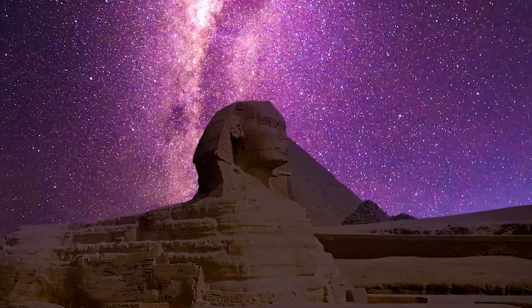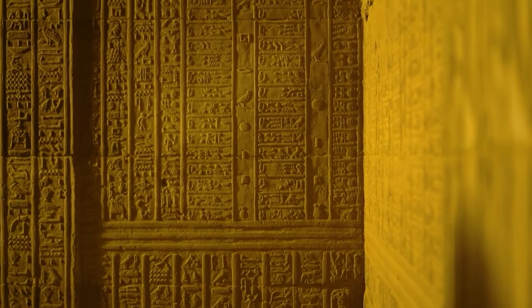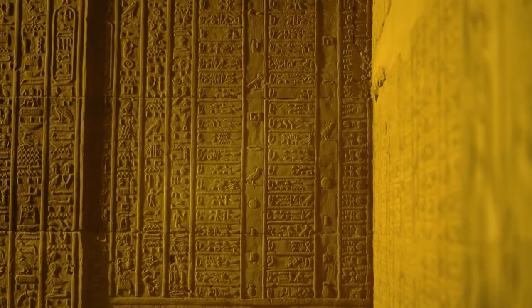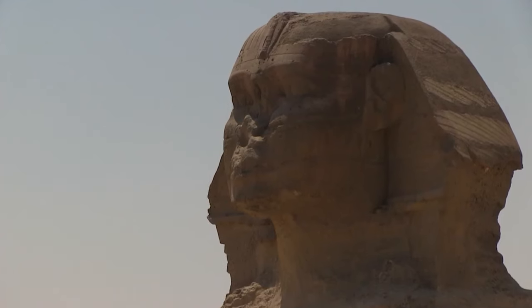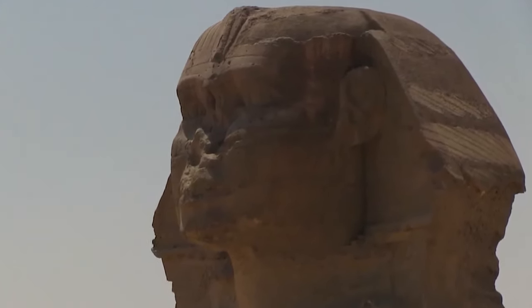In this video, we'll delve into exploring the secret of the Sphinx, and more specifically, the room hidden within it that could rewrite history. For centuries, the Sphinx has stood as a silent sentinel, guarding the secrets of ancient Egypt.